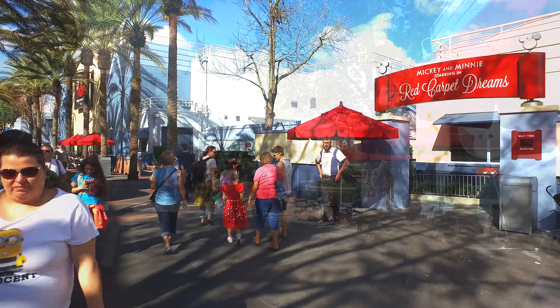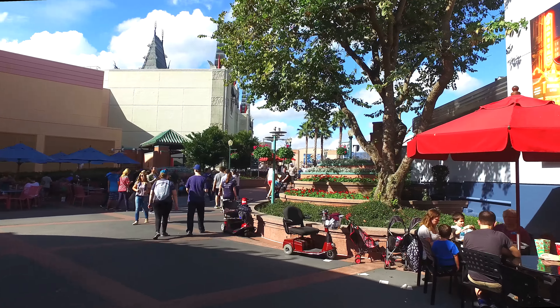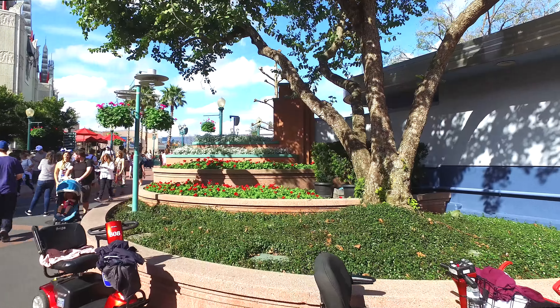The Studios is one of four theme parks, the others being the Magic Kingdom, Epcot and the Animal Kingdom — and not forgetting two water parks and Wide World of Sports.